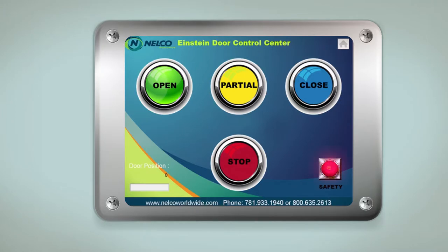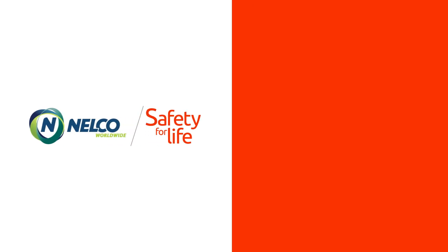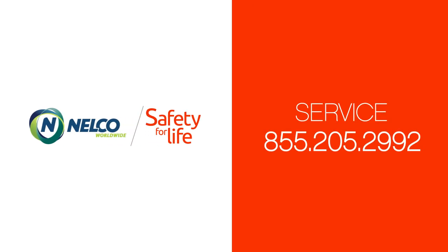If a safety device should happen to fail, a red light on the control box will be lit. A log should be kept of the daily tests of the safety features. In the event a safety feature does not work properly, please contact the Nelco Service Department immediately.